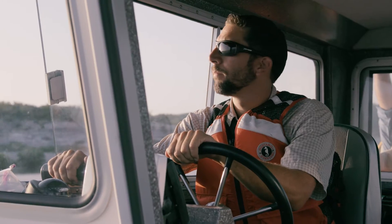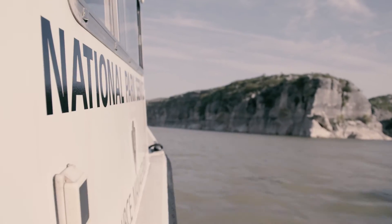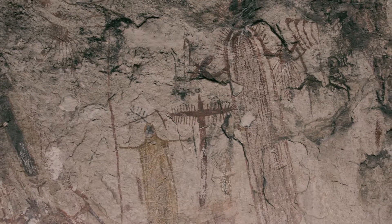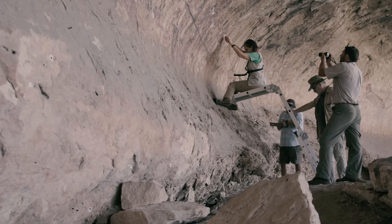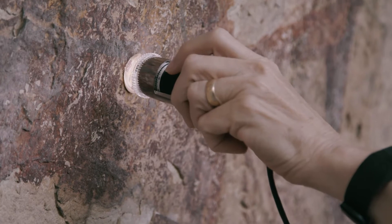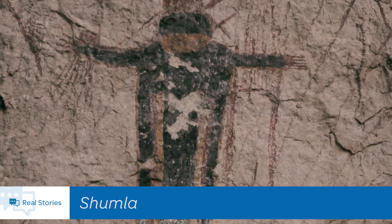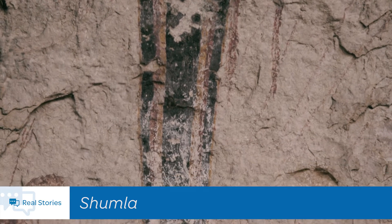I can't explain the emotions that this ancient art produced in me, but it's a spellbinding effect. There's a reverence about it. As soon as I got here I did not expect to see such amazing rock art in the middle of the desert in Texas. Not many people know it's here. I certainly didn't, and so when we started touring around seeing other archaeological sites I fell in love with it.